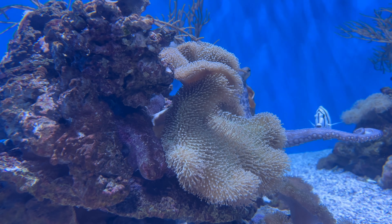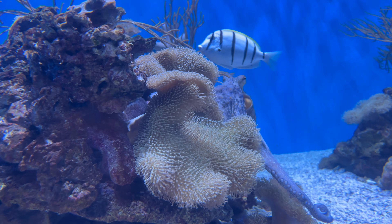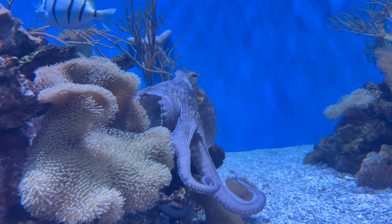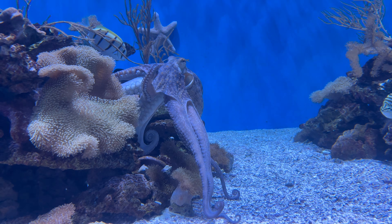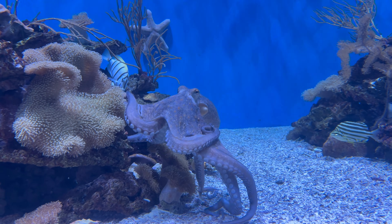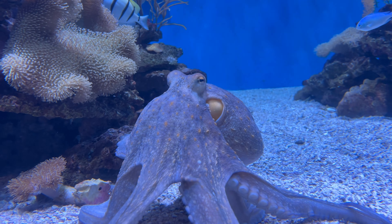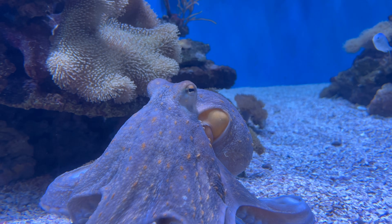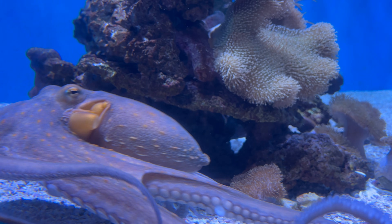Another surprise I got to see while I was at Aquarium of the Pacific was this day octopus. Its name really shouldn't have surprised me that it was out and about, but I was delighted nonetheless. Anytime I go to an aquarium, it's rare for me to actually get to see an octopus, much less one come up to the glass like this guy did. How beautiful are those color patterns?